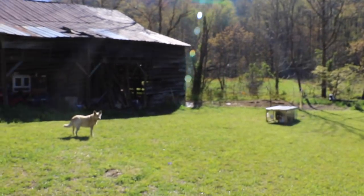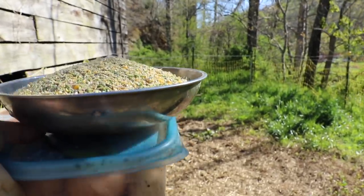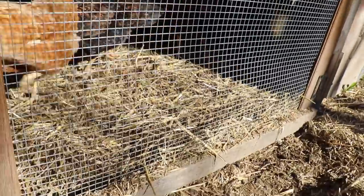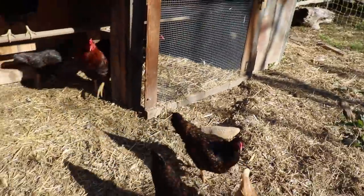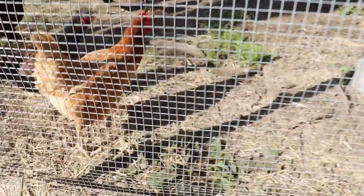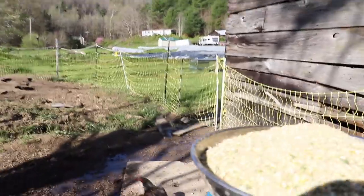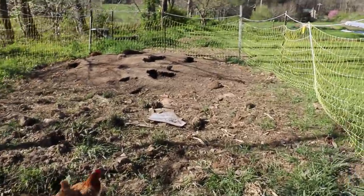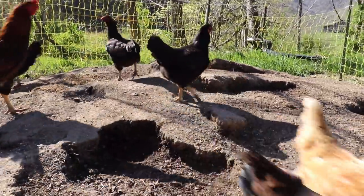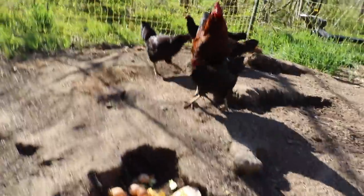Morning chores. We have to come down here and feed the rabbits and let the chickens out of the coop and feed the chickens. We've got our compost and our feed. We're going to let these guys out. Hey chickens, good morning. We've got to move our rocks so the wind doesn't pull your cage door shut. I like to put their food on top of the compost. There's some compost.